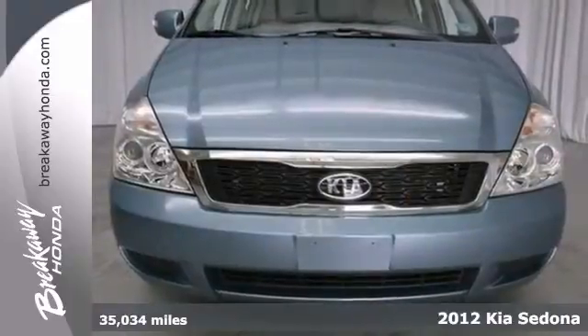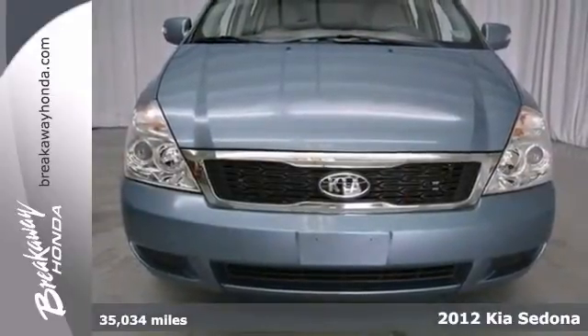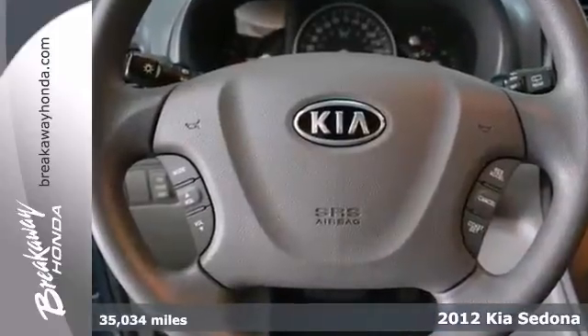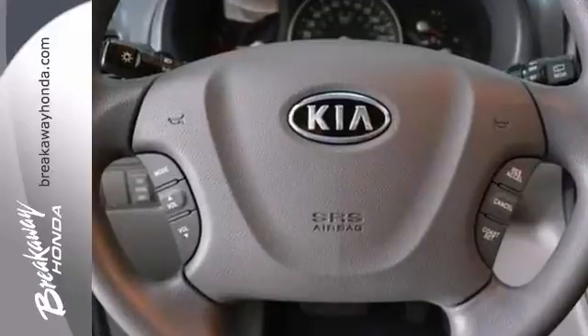Put down the mouse because this superb 2012 Kia Sedona is the one-owner van you've been yearning to find. Having had only one previous owner means this great Sedona is sure to be a favorite.